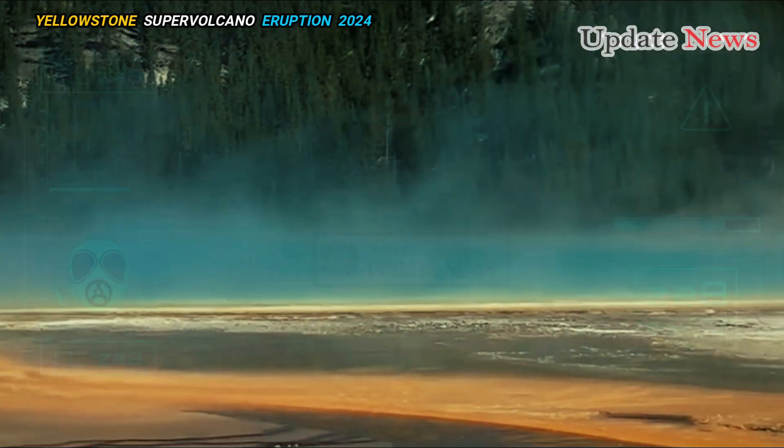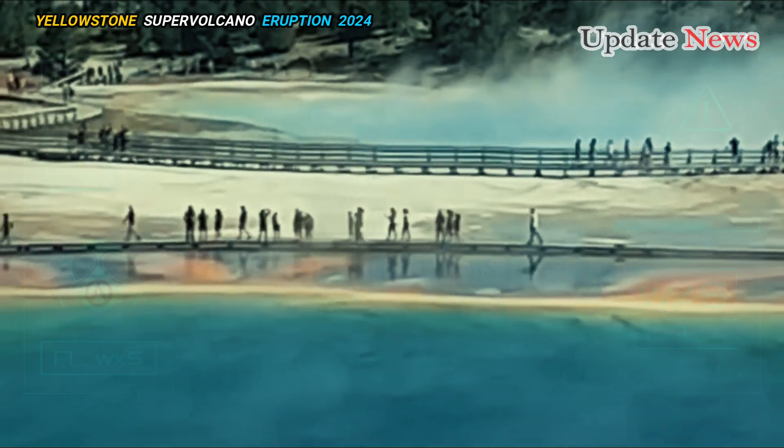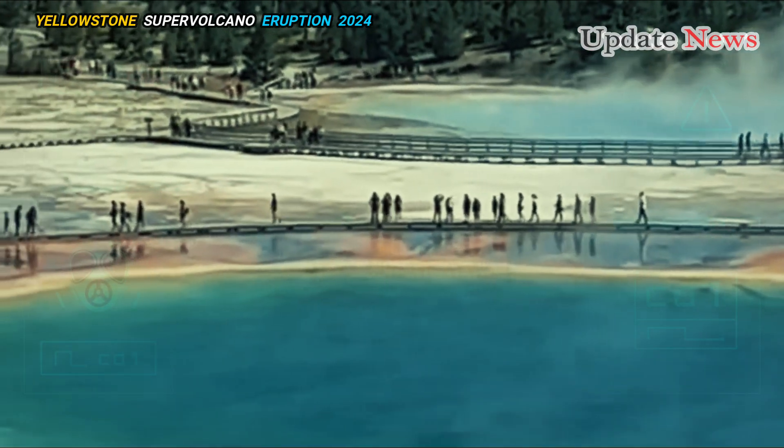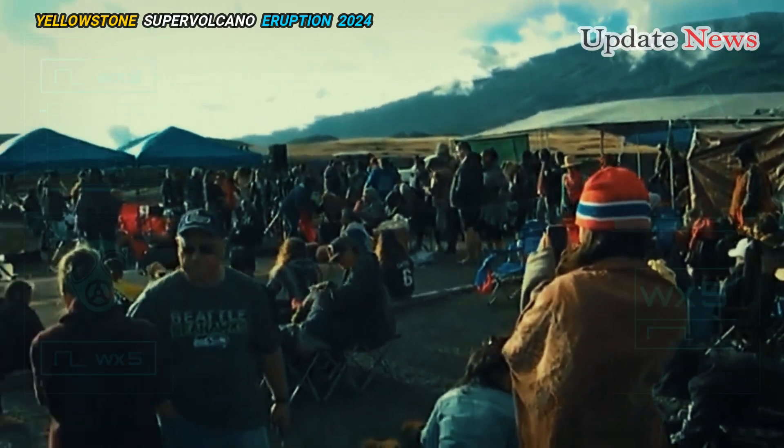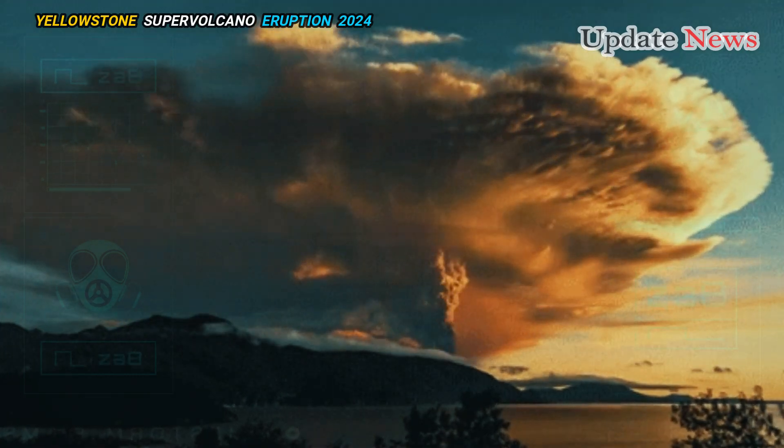The oldest caldera of this trend is located on the Nevada-Oregon border in an area that is the traditional homeland of the Shoshone Paiute Tribe and near the Fort McDermott Indian Reservation. The most spectacular of the collection of several calderas and associated ash flow units is the McDermott caldera.